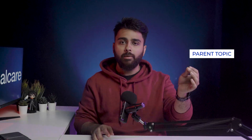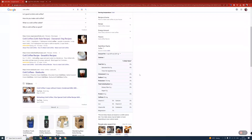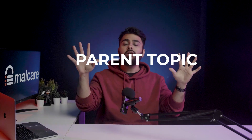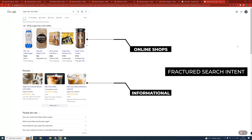First, we identify the parent topic. Let's say you have a list of keywords all related to cold coffee. If you compare the search results for 'cold coffee' with those of 'sugar-free cold coffee' and find that the same blogs don't turn up, then you can conclude that 'sugar-free cold coffee' is not part of the broader cold coffee topic — so you'll need to create two separate pages to target both keywords. Once you've identified the parent topic, it's important to analyze the search intent. For 'sugar-free cold coffee,' the top-ranking pages are both informational and online shops, which is called a fractured search intent — meaning you can rank with either type of page.